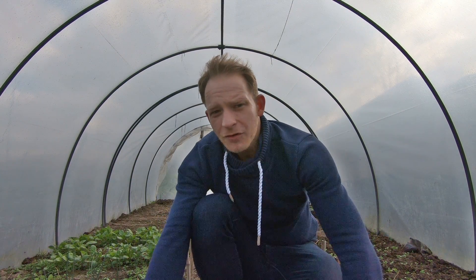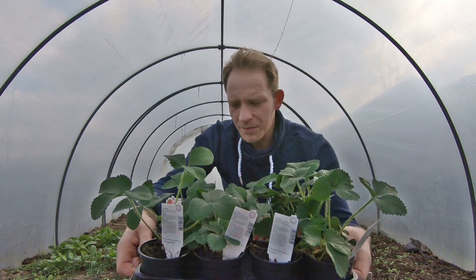Hallo und herzlich willkommen auf meinem Kanal. Schön, dass ihr wieder eingeschaltet habt. Wie ihr schon sehen konntet, geht es heute mal um die Erdbeeren.